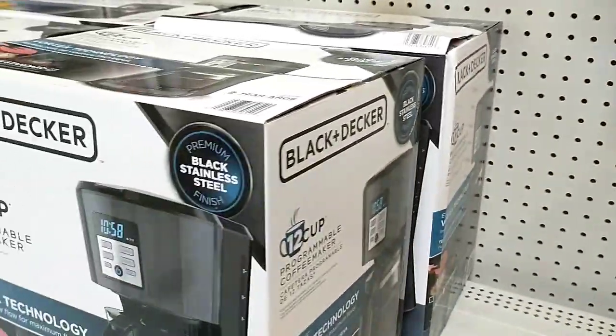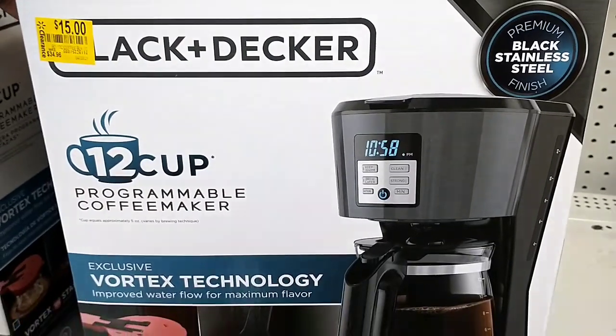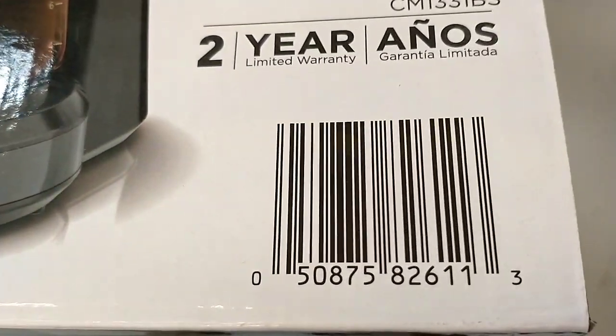And there is the Black & Decker. This one was $34.96 down to $15, and it's a 12-cup programmable coffee maker. And there's the barcode.